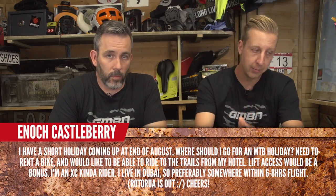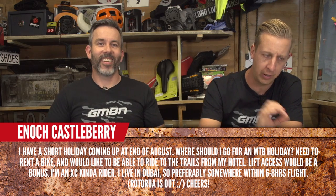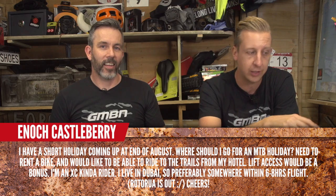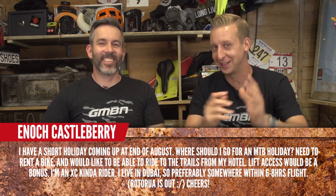Enoch Castleberry asks: he has a short holiday coming up at the end of August — where should he go for a mountain bike holiday? He needs to rent a bike and ride trails from the hotel, with lift access as a bonus. He's an XC kind of rider who lives in Dubai, and preferably somewhere under an eight-hour flight. That's a huge realm of places. The French Alps and Swiss Alps would be a great choice — you can traverse all day, put in huge routes. Austria is another option, with some great flow trails. Saalbach is a really amazing spot.